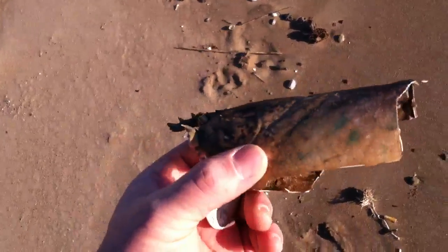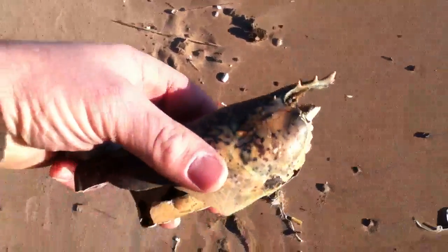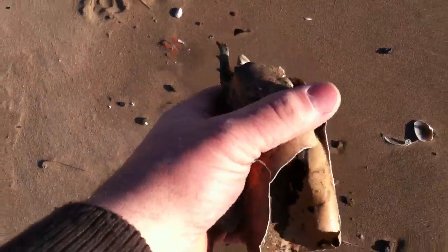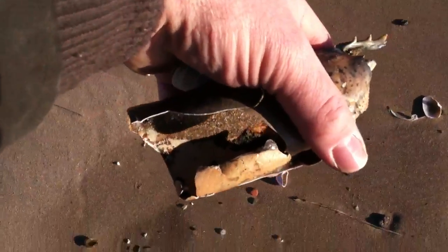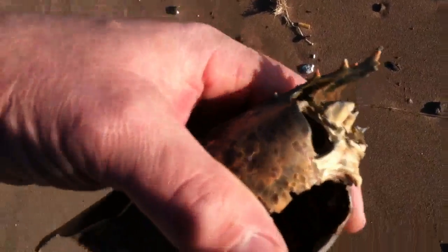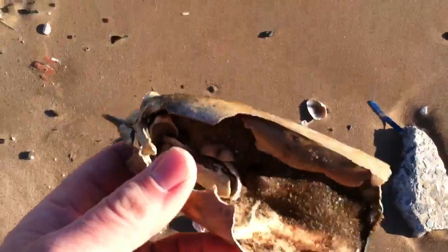This morning down at Newdorp Beach, from Newdorp Lane to Ebbets. We found — if you compare it to my hand — this is the carapace of a very large lobster. You can see those were the orbits, that's the rostrum, and the mandibles are still in there. This thing was really big.